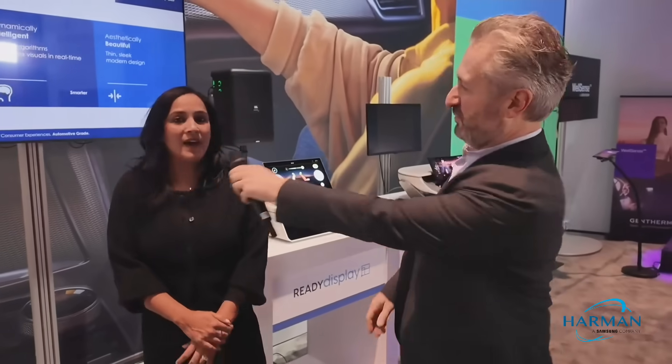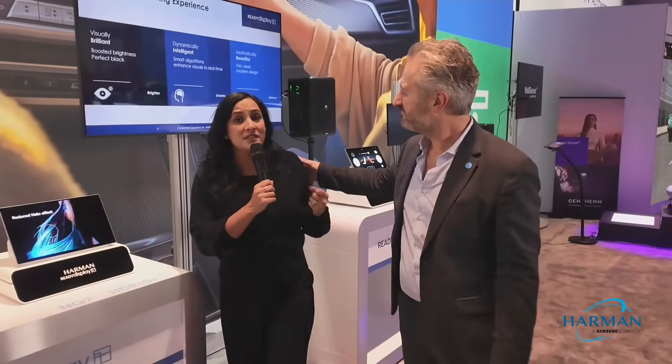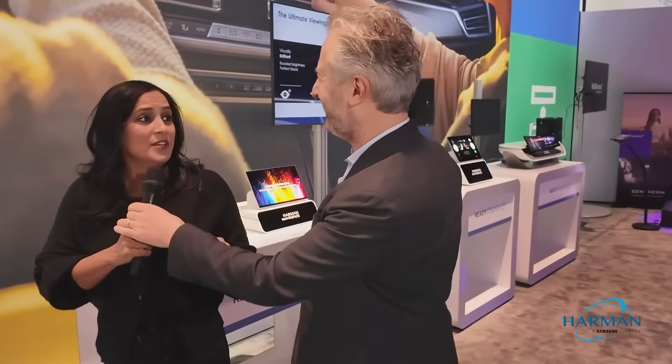Absolutely loving that — mind-blowing stuff. You have really shown us the future of displays, but are these ready to go at the moment? Could I expect this in my dashboard in the near future? Absolutely — as a matter of fact, we have business wins across the globe. You can buy this today. They're ready today, ready to be in your dashboard tomorrow. Always ready.